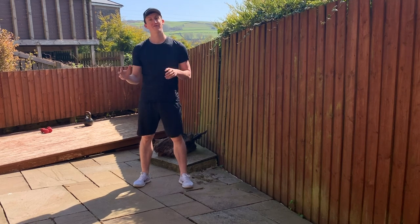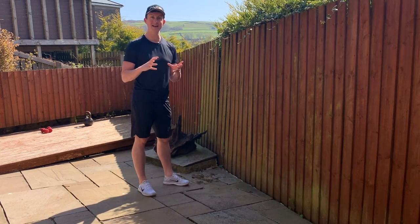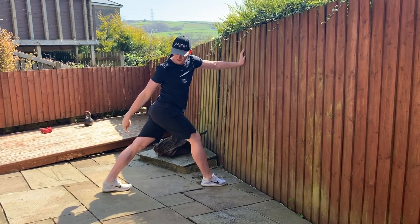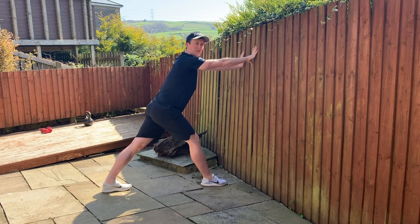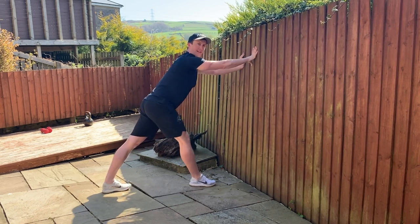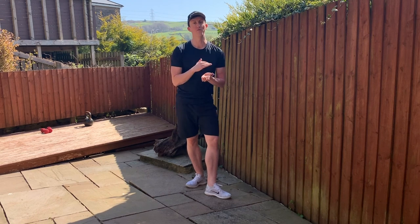This first stretch you can do before a ride, after a ride, or throughout the day, just in a slightly different way depending on when you do it. Before a ride, do it dynamically — with movement. After a ride, do it statically — just hold it. Put your hands against a wall, one foot back and one forward, then drive the front foot forward to get a big stretch in your calf. After a ride, hold it for about a minute. Before a ride, do about 10 to 15 reps of pushing in and out to warm up the muscle and improve range of motion.